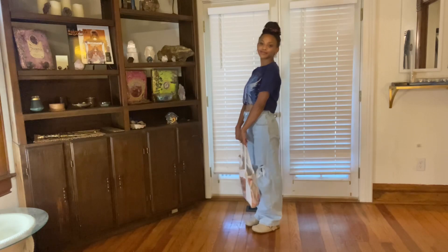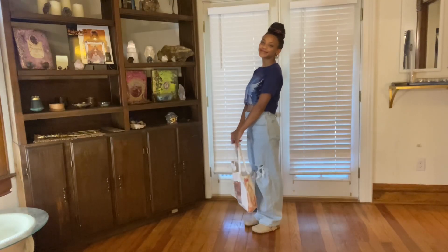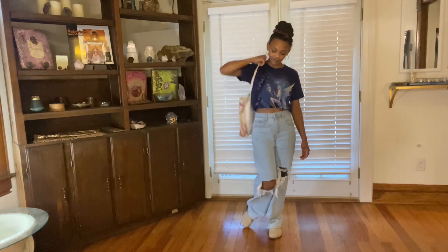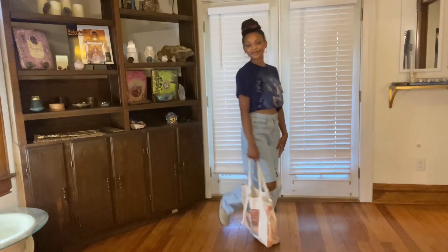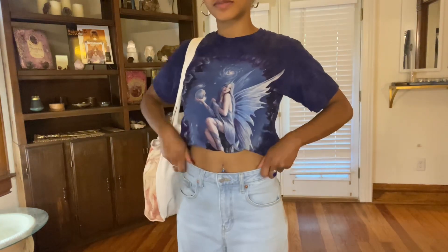Whenever I'm wearing these slouchier jeans, I feel super inclined to wear my mushroom top slides — I call them mushroom top slides. They just look like gnome shoes to me. I thought this looked really cute. As I'm wearing my little fairy top, I'm pairing this whole outfit with an Alphonse Mucha tote bag. It's a canvas bag with really beautiful colors — it definitely plays into the whimsical fairy vibe I'm going for.